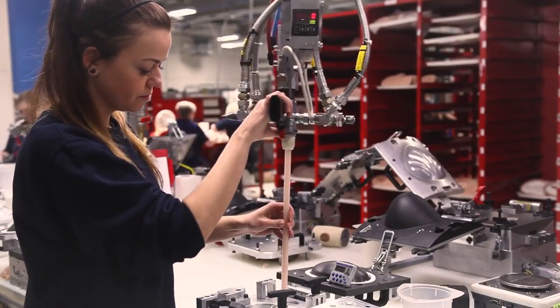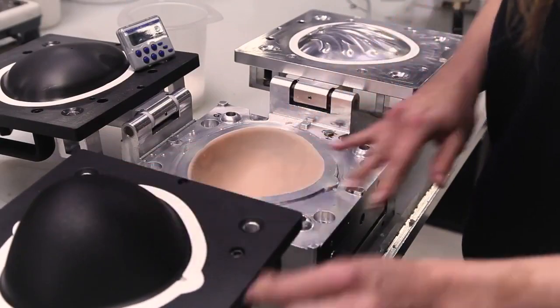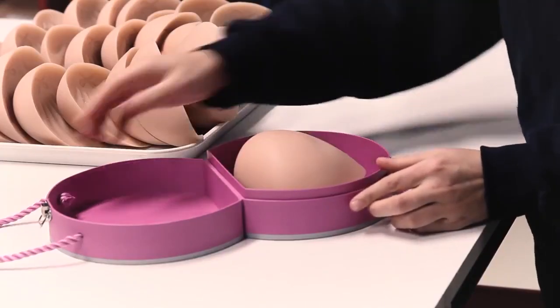The greatest complement of our products is the satisfaction from the end user once they open the box. I think they can really appreciate the skill, craftsmanship, and passion that has gone into creating the forms.